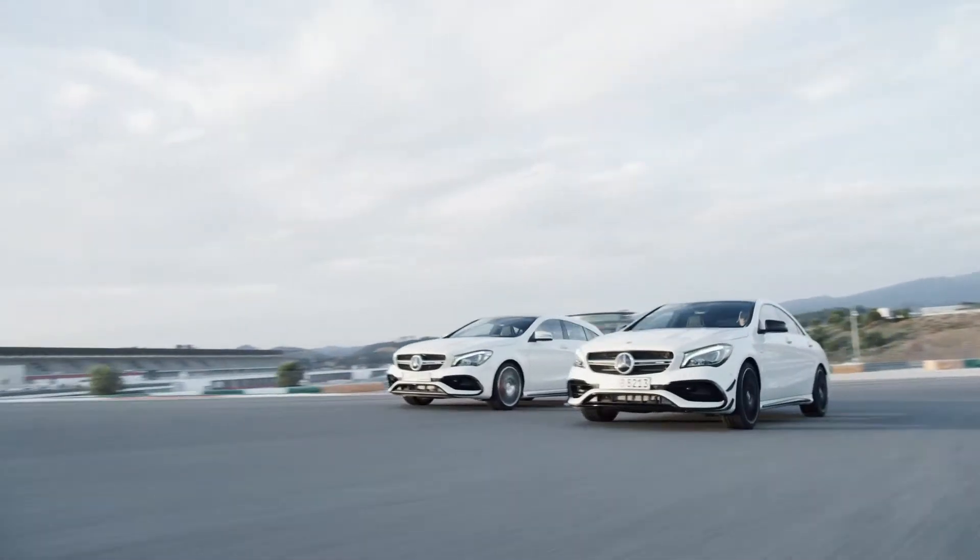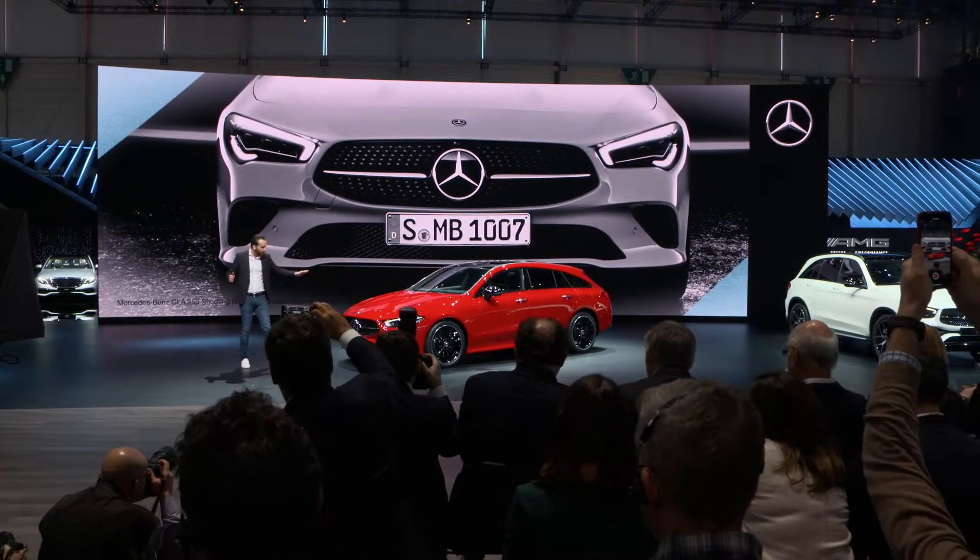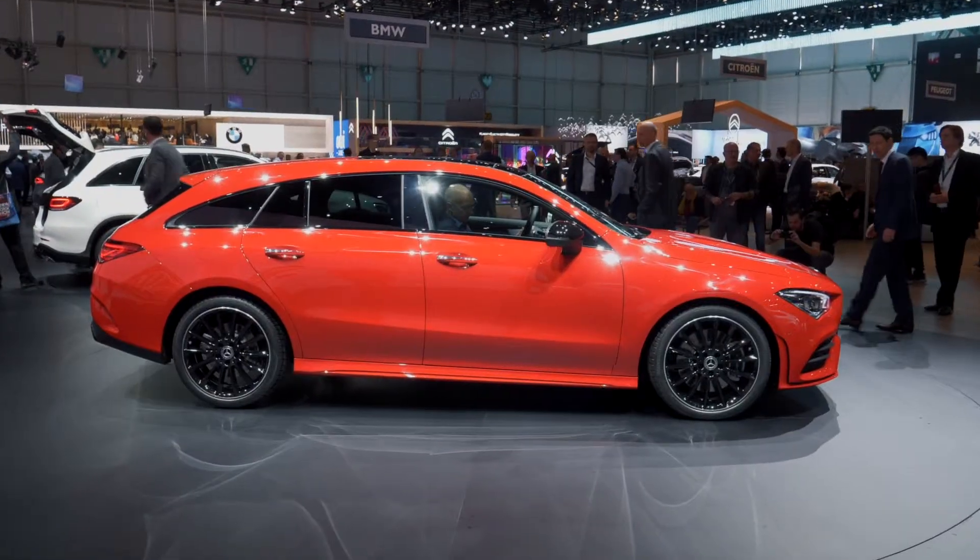In January, Mercedes presented the new CLA at CES. Now here in Geneva they show a slightly more practical variant: the CLA Shooting Brake. I'm together with Gordon Wagener, Chief Design Officer of Daimler. Gordon, what is the big difference between the two cars?